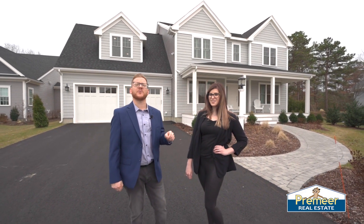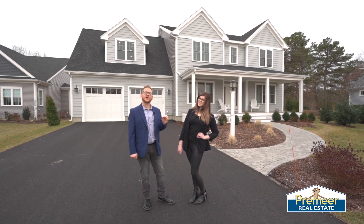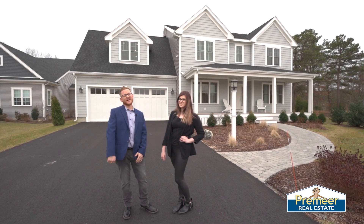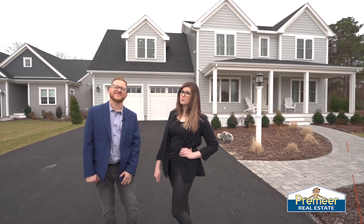Are you looking for a spacious five-bedroom home with a two-car garage and access to a private three-hole golf course right from your backyard? Stick around, you're in luck. I'm John Marcantonio and I'm Kelly Elligott, and welcome to 5 Spyglass Lane in Plymouth, Massachusetts.